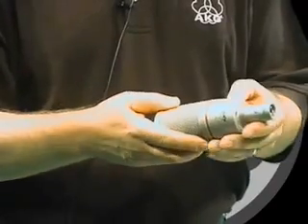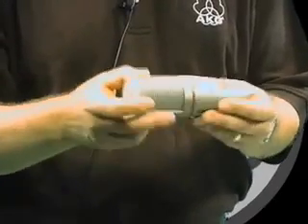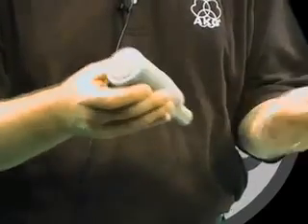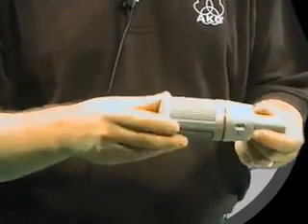The microphone has a roll-off switch on the side to protect against rumble sounds or unwanted low frequencies entering into the microphone.